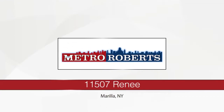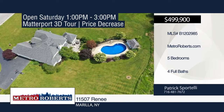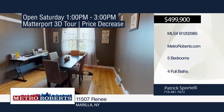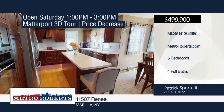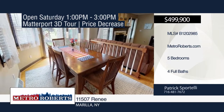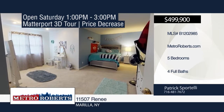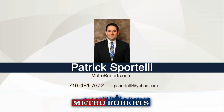Welcome to this immaculate and exquisite custom-built home with five bedrooms and four baths situated on a dead-end street in Marilla. It sits on an impeccably-maintained acre lot with a recently-refinished stamped concrete and in-ground pool backing up to a forest for extra privacy. The house has many extras including a heated Florida room, mahogany wood cabinets, recently-refinished hardwood floors, and built-in movie screen in the bonus room. A new pool heater and liner were installed in 2017. See everything in person with a call to Patrick Sportelli. Matterport 3D tours can be viewed on MetroRoberts.com.